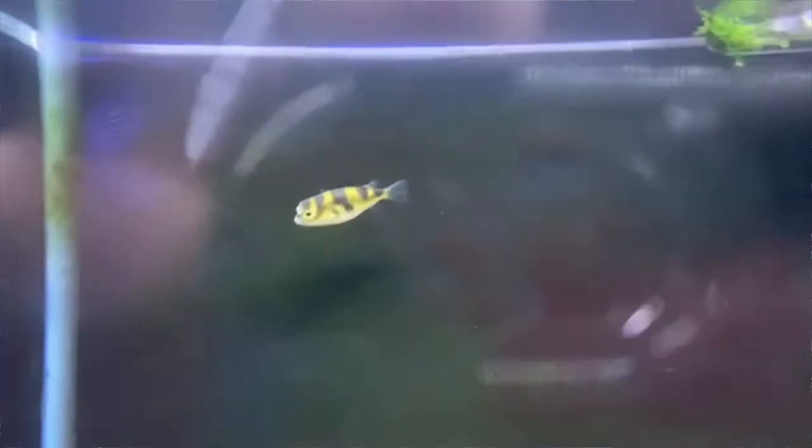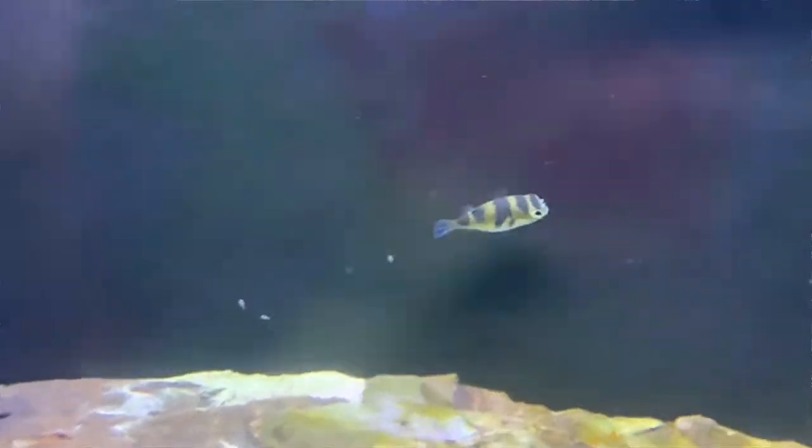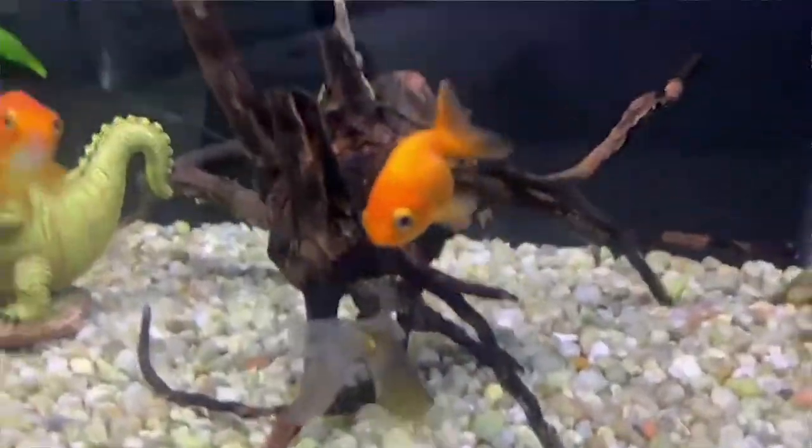These guys are so cool. This is a South American puffer fish. These guys are only about two inches — stay small, really beautiful animals.